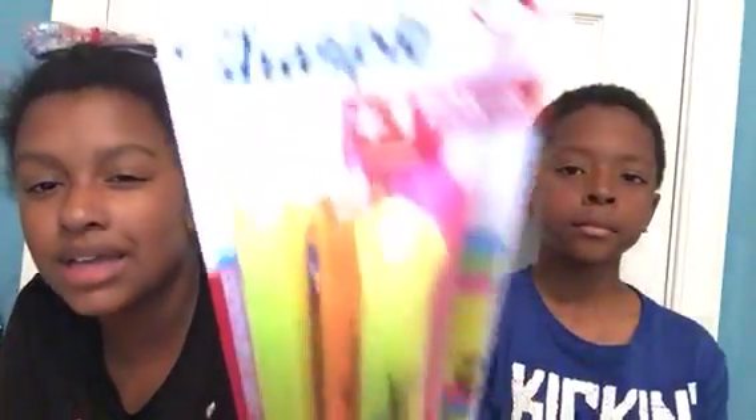We got Sharpie highlighters. This time, I got the pretty pack. Kyle just got all three yellow. I want the pretty pack!